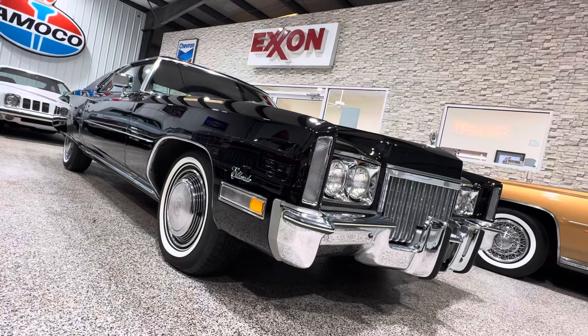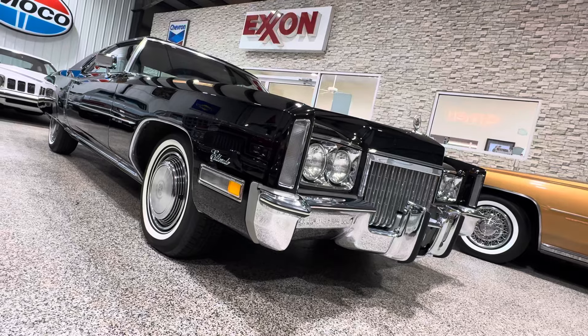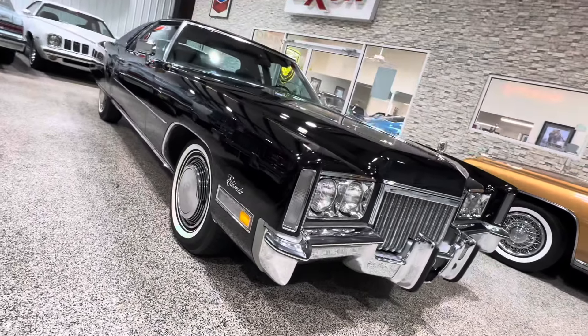Stunning bright work on the car. Can't wait to show you the interior — it's got an immaculate interior. The right tires on this car, and the wheel covers are in fantastic condition.